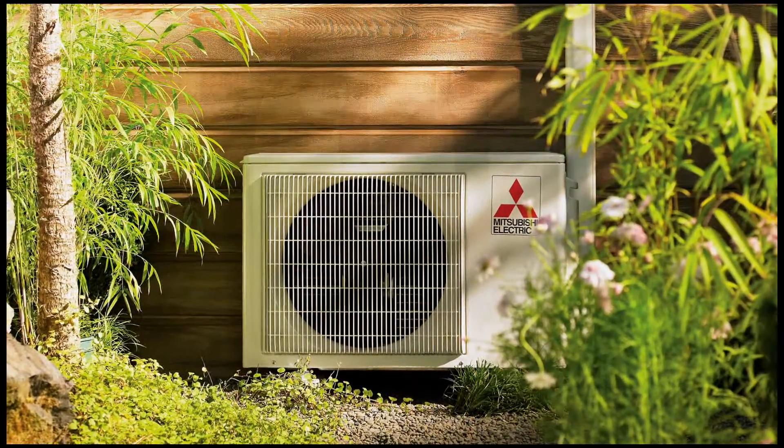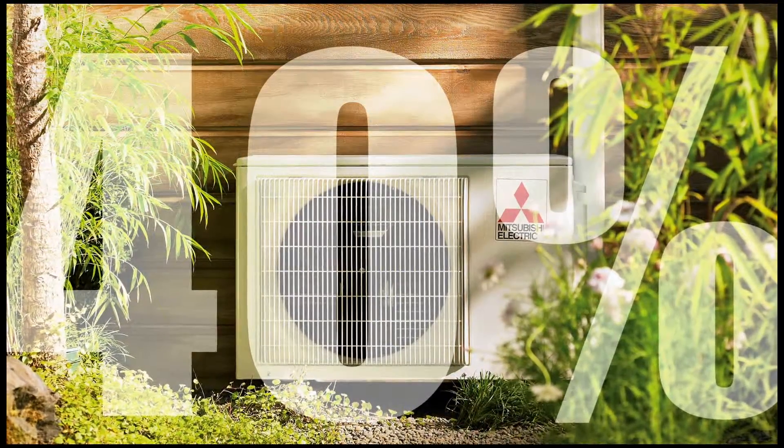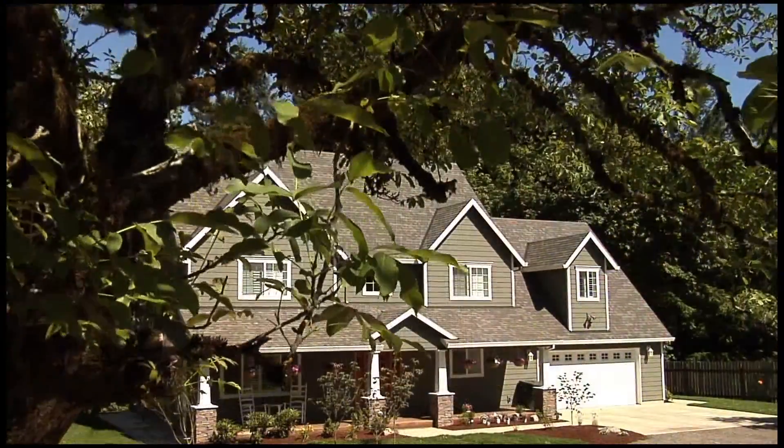For additional peace of mind, Mitsubishi Electric cooling and heating systems are up to 40% more efficient than conventional options, many earning the Energy Star Seal for exceptional efficiency.